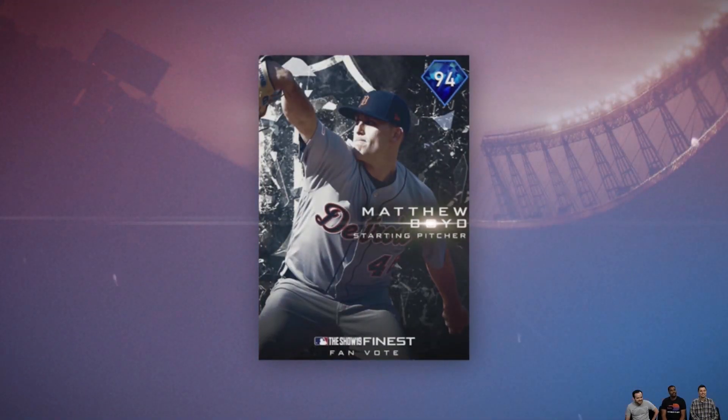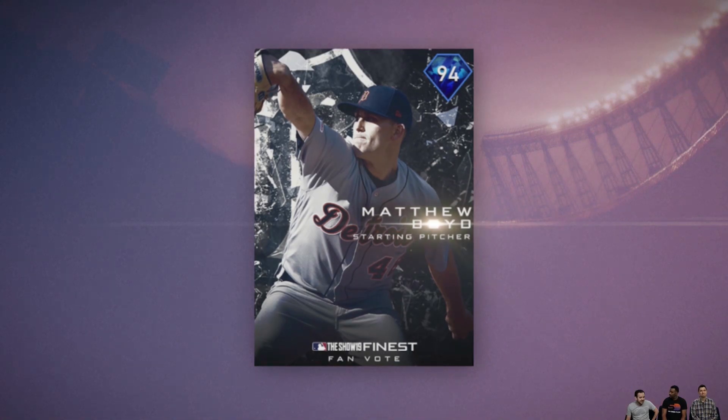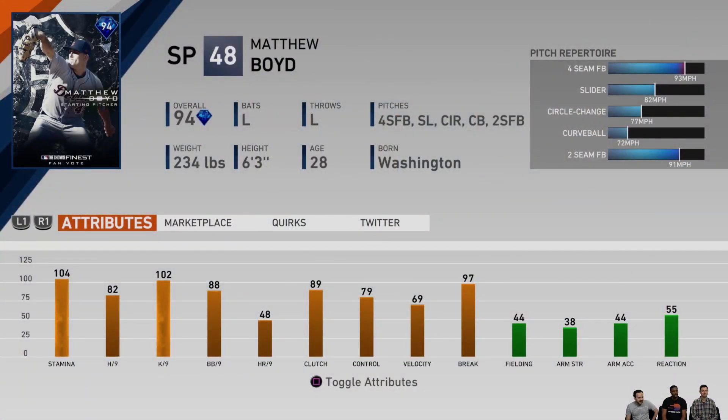Matthew Boyd — starting pitcher for the Tigers — had a pretty good year. He started off amazing in April and May. 94 overall Matthew Boyd is the fan-voted Tigers player. A left-handed starting pitcher with five different pitches and a pretty good repertoire. He's got 102 Ks per nine, home runs per nine is really low, but that doesn't really matter as much anymore. Good hits per nine, good Ks per nine, good walks per nine and control. He looks pretty good.